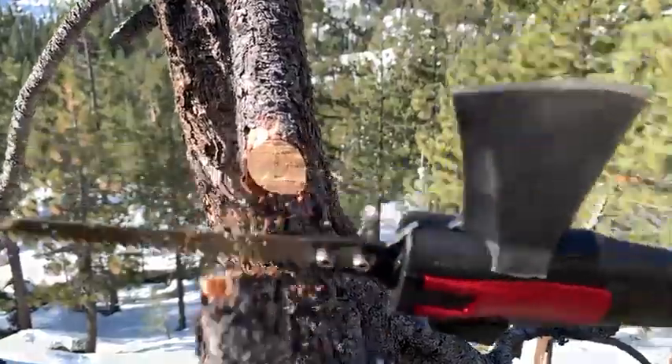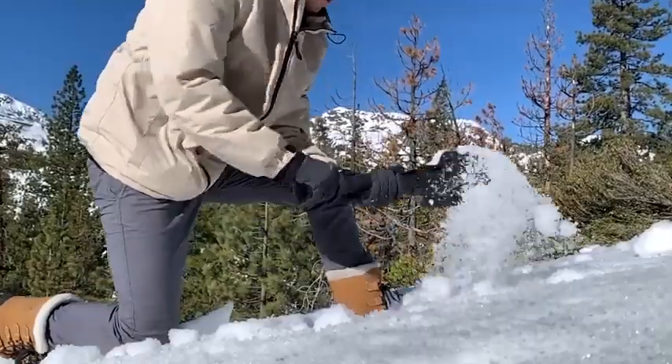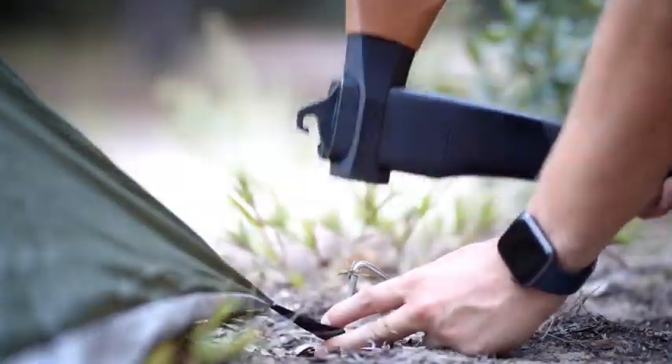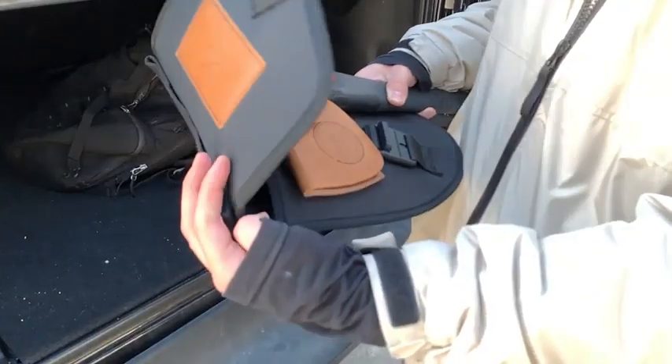The shovel is equipped with footrests and has a sharpened cutting edge. The hammer and hook are optimized for various applications such as working with tent pegs. The tool is made in the USA and is available in two colors. A special case and a spare saw blade are included in the standard set.